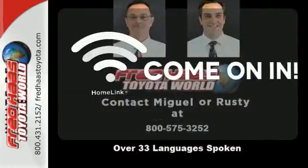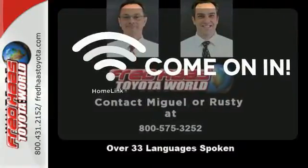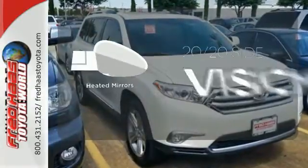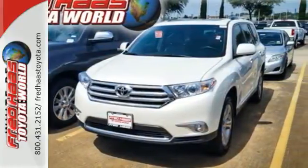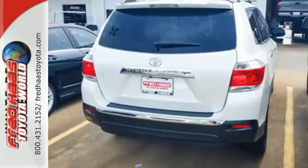Doors open and your path is well lit. With Homelink, the heated mirrors let you see behind you without all the work.